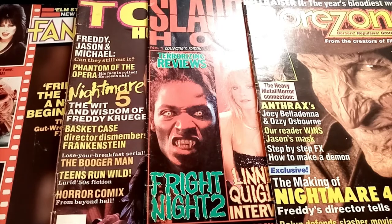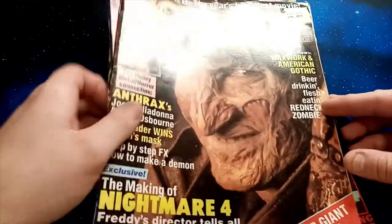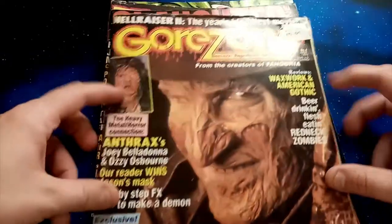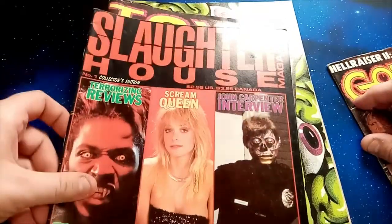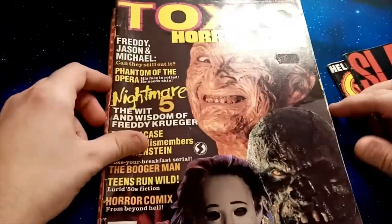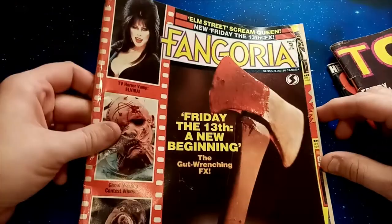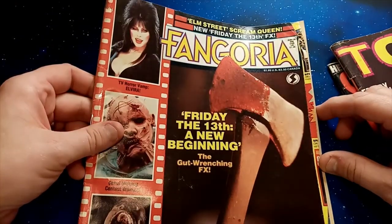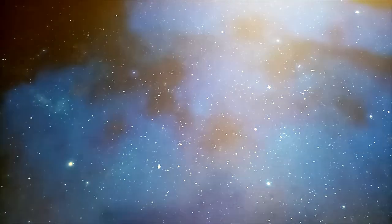I figured it was about time I started showing you through the vintage horror magazine archive, because these things are treasure troves of cool stuff. I'm going to go through four in this initial video: an issue of Gorezone — Gorezone number four — Slaughterhouse, the first issue of Toxic Horror, and an issue of Fangoria, the most popular, most famous horror magazine ever. So let's start with the Gorezone.